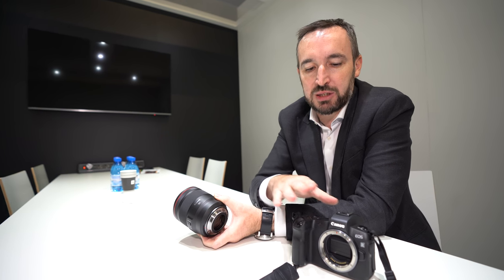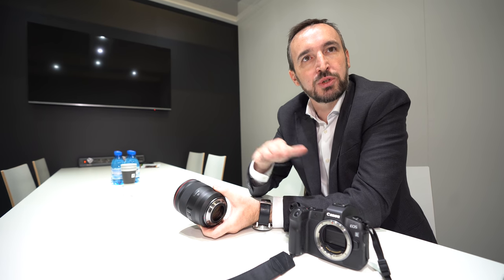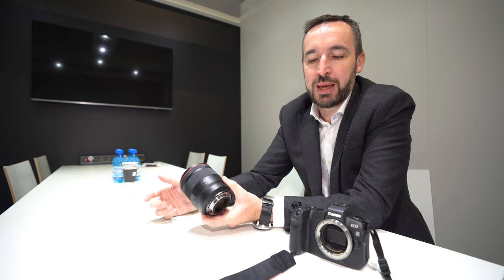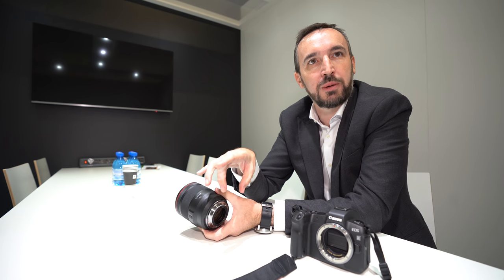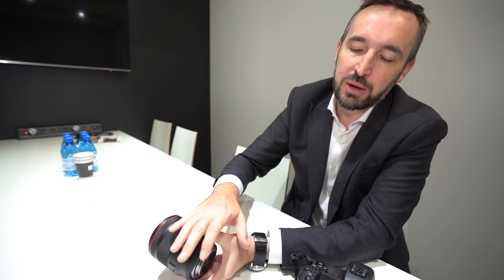There are three adapters launching: a standard adapter allowing EF lenses to be used, an adapter with a control ring so you get the same operation across all your lenses, and a third adapter with a drop-in filter holder sold in two kits — one with a variable ND and one with a circular polarizer. This is great for video, and also for landscape and architectural photographers using very wide-angle lenses like the TS-E 17 or 11-24 where you can't attach filters.